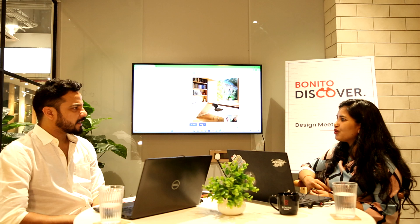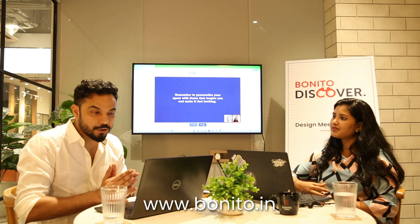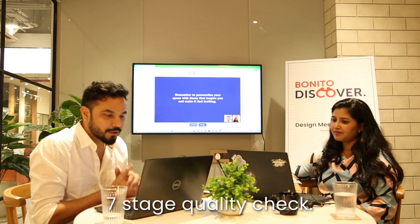Thank you so much for joining us today. Don't forget to visit our Experience Centre in Thane and Goregaon in Mumbai, and in HSR and HRBR Layout in Bangalore. You can book your appointment at www.boneto.in — India's number one full home, personalised interior design brand. We provide end-to-end solutions for all your interior needs. We have 250+ in-house designs and give a 10-year warranty on our interior services. All our products pass through a seven-stage quality check, right from designing to packaging to installation. Stay tuned for next week's discount. Thank you so much — this was Abhiji.